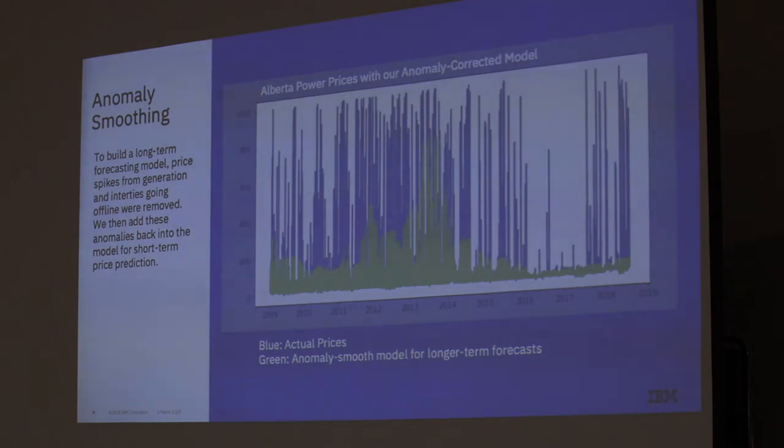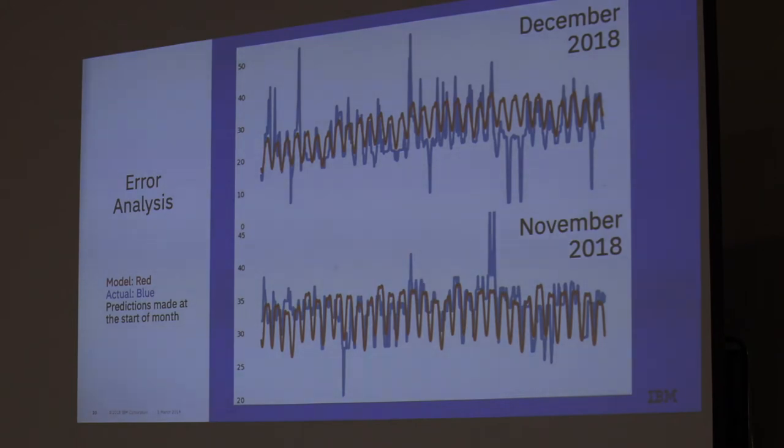In the short term, we do use the AESO data set to predict if prices are going to spike, but we can't tell you if prices are going to spike three weeks from now. The blue line shows actual prices, and you can see that prices saturate fairly often — fairly sharp peaks at $1,000 per megawatt hour. We do some anomaly smoothing to remove those. This is what the long-term forecast actually showed: a 30-day prediction. A lot of the spikes and zero pricing events you see were added in on the short-term forecast, and we add the two together to build a final model.